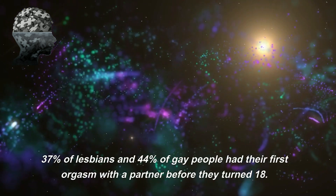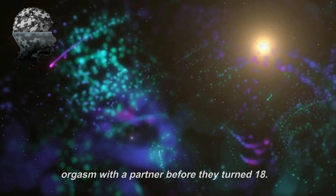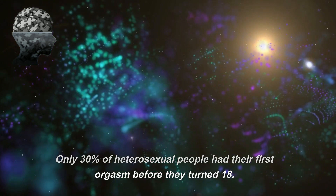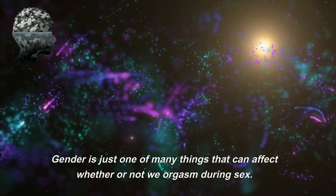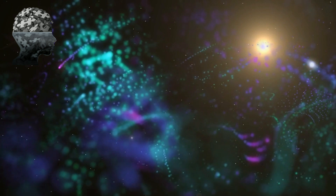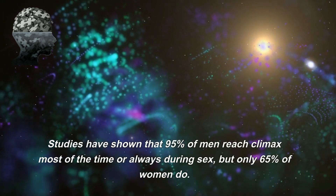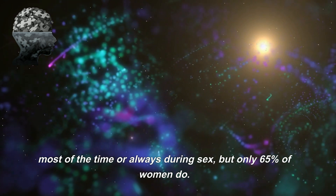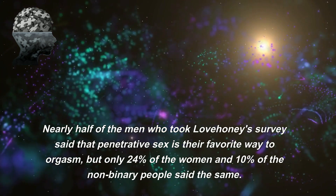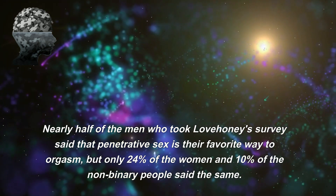37% of lesbians and 44% of gay people had their first orgasm with a partner before they turned 18, while only 30% of heterosexual people had their first orgasm before 18. Gender is just one of many things that can affect whether or not we orgasm during sex. Studies have shown that 95% of men reach climax most of the time during sex, but only 65% of women do.